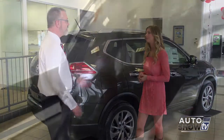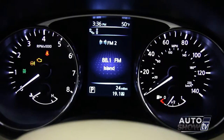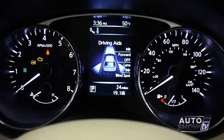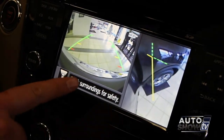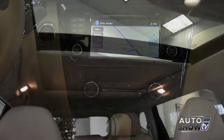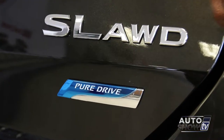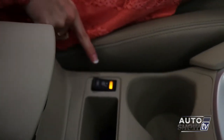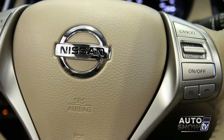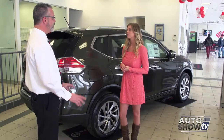The Rogue comes in three models: the S, the SV, and the SL. The S model gives you all the standard features — backup cameras, Bluetooth audio, streaming audio, and the all-wheel drive system. The SV adds options like navigation, a panoramic roof, and alloy wheels. When you get into the SL model, that's where you get leather heated seats, a leather-wrapped heated steering wheel, navigation, and all the bells and whistles.